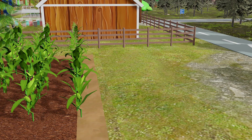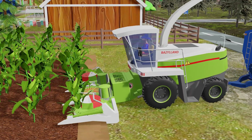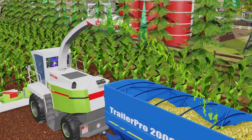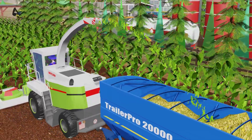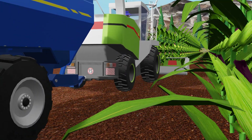The machine continues its work, moving in straight lines through the middle of the field. The blades cut the corn stalks with precision, and the chopped material flows through the transfer pipe directly into the large blue trailer. With every pass, the container slowly fills up, and the air fills with the scent of freshly cut corn. Everything runs smoothly and rhythmically, just like on a well-organized farm.